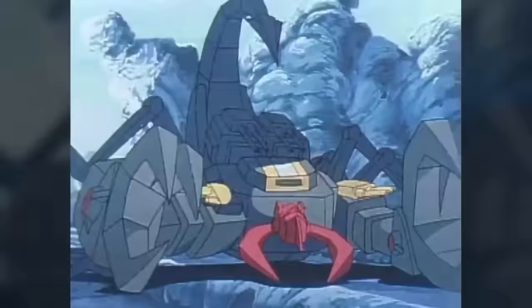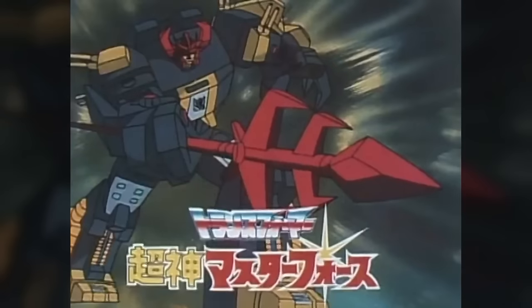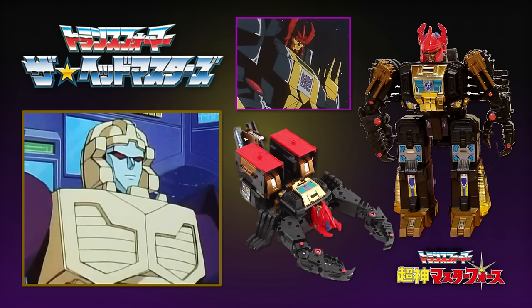In the Japanese market, the Scorpionok toy was re-released and recolored in the black Zarak colors for Super God Master Force — basically Scorpionok just replaced his body. I really do like these colors; it really works in the animation as well.